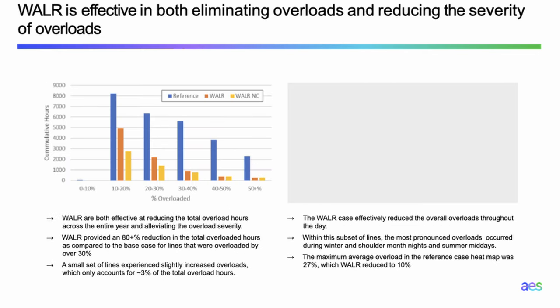Weather-adjusted line rating is very effective in reducing or even eliminating overloads. For the 10–20% overload category, the base case shows about 8,000 accumulated hours of overload. With the weather-adjusted rating with the 1.3x cap, that number reduces to about 5,000 hours. If you remove the cap, it reduces further to less than 3,000 accumulated hours. For more severely overloaded lines, it helps even more — some show more than 80% reduction in overload or complete elimination of overload.